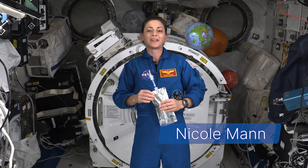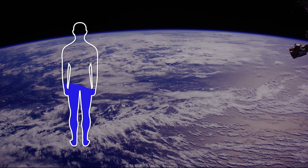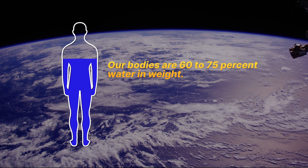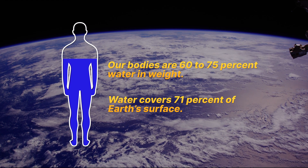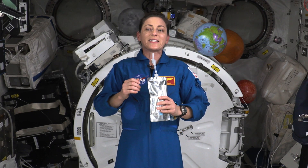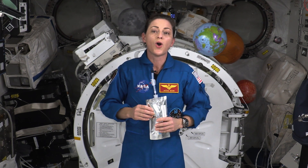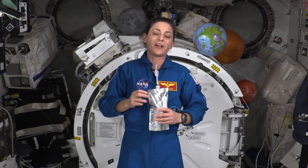Hello, my name is Nicole Mann and I'm an astronaut living and working aboard the International Space Station. Did you know that our bodies are made up of 60 to 75% water in weight, and water covers roughly 71% of Earth's surface? Have you ever wondered what it is about water that makes it so important for life? Well, in today's episode, we're going to dive into the unique properties of water and discuss why water really is the stuff of life. Are you ready? Let's get started.